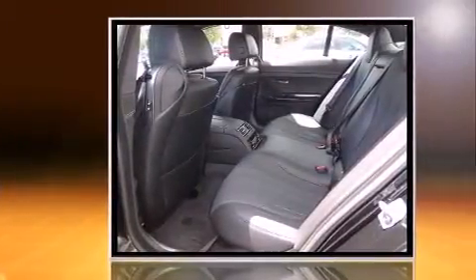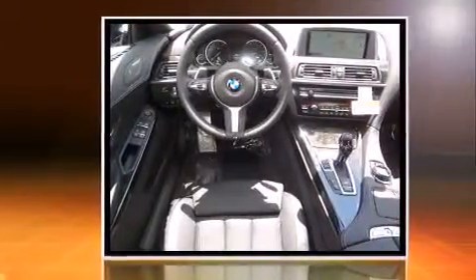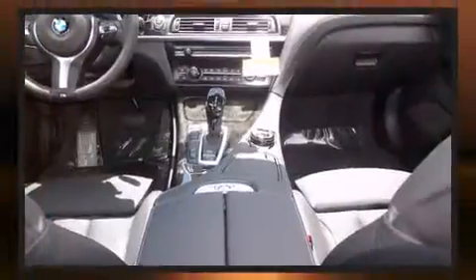BMW made sure to keep road handling and sportiness at the top of its priority list. It features an automatic transmission, rear-wheel drive, and a powerful eight-cylinder engine.